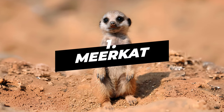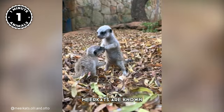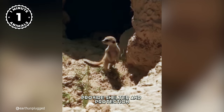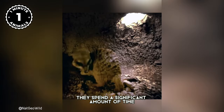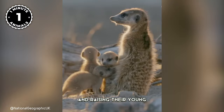Number 1: Meerkat. Why do they stand up like that? Meerkats are known for living in underground burrows — which they dig themselves — providing shelter and protection from predators, extreme temperatures, and harsh weather conditions. They also spend significant time in their burrows for resting, grooming, and raising their young.